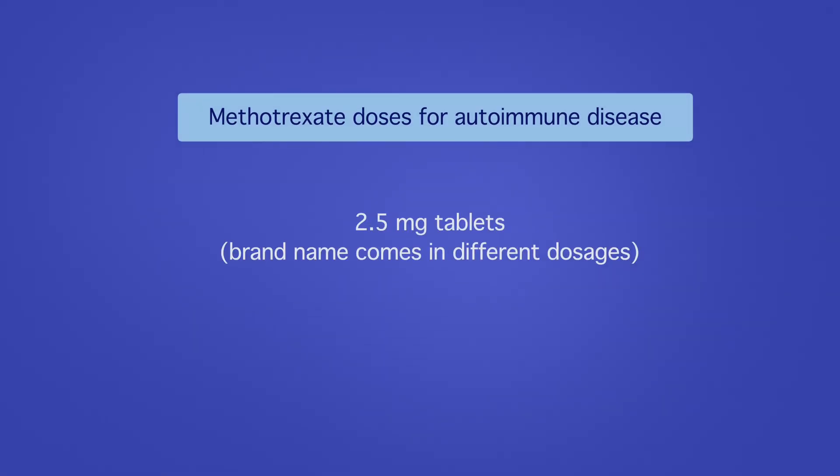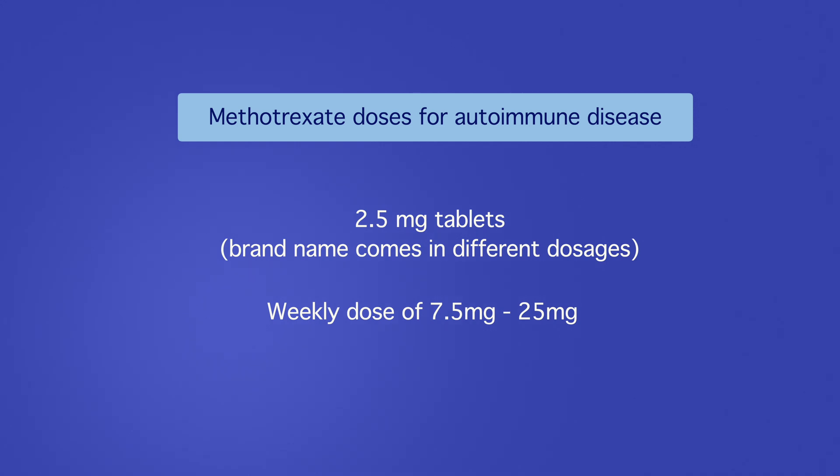For autoimmune disease, we take methotrexate once a week. Each tablet is 2.5 milligrams, and you may be prescribed anywhere from 7.5 milligrams — which is 3 pills — to 25 milligrams — which is 10 pills — one time a week. You'll generally be advised to take all the pills together on the same day each week. Methotrexate can also be taken as an injection, since our gut's ability to absorb it decreases at higher doses. Switching from pills to a weekly injection can get a little more bang for the buck at higher doses.